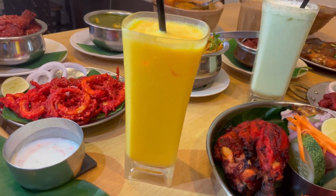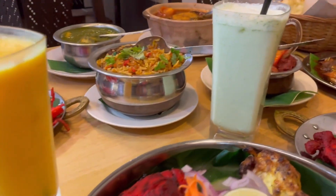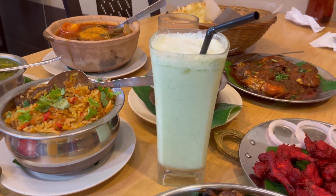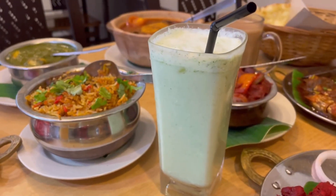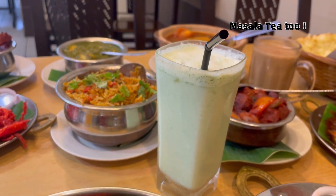The mango lassi is very thick with just the right amount of sweetness from the mango — it tastes like a really nice mango smoothie. The other drink we had is the muru ice, which is not for the faint-hearted. It is a spicy, savory smoothie that is supposedly very healthy. To me it tastes a little bit like coriander juice, but it's very healthy — you gotta try it, but only if you're adventurous enough.